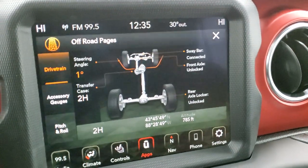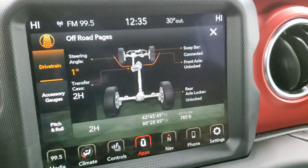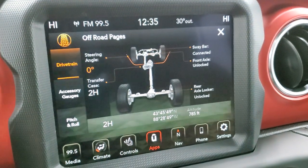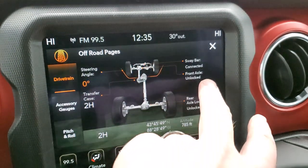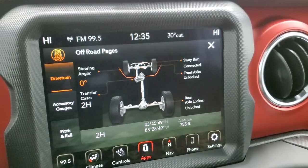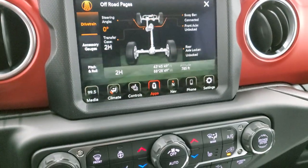You have your drivetrain display, which is really cool. You've got your steering angle, which changes as you turn the steering wheel — it also graphically changes up there. You have your transfer case showing if you're in two high, four high, or four low. And then it tells you if your sway bar is connected, your front axle is locked, and if your rear axle is locked or unlocked. Really cool stuff — and that comes standard with the vehicle.